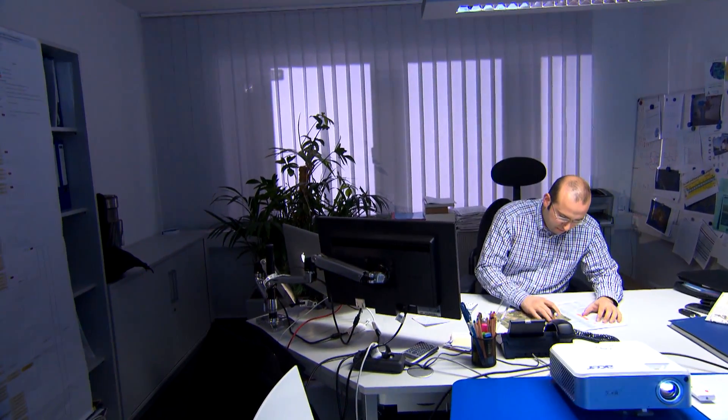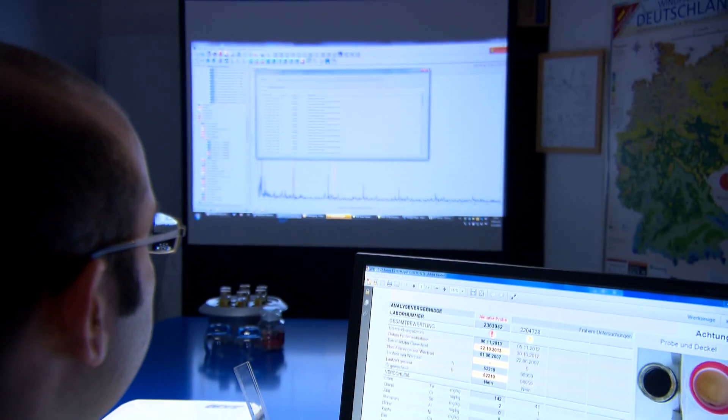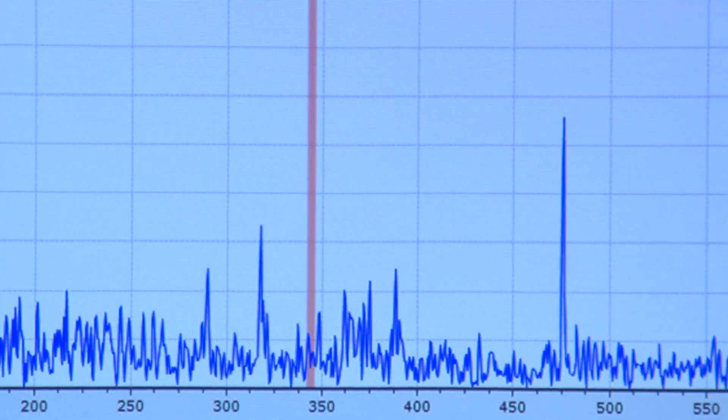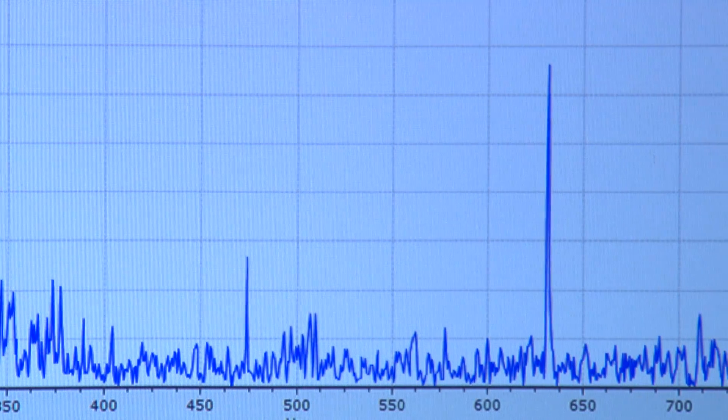Every bearing in a component oscillates at a certain frequency, and the engineers can calculate these frequencies based on the geometry of the bearing. They scan the facility's data in search of these characteristics. If they recognize changes that indicate damage, the engineers inform the wind farm operator. Normally, the operator is informed of abnormalities and damage on a monthly basis, but if the damage is serious, he'll be informed right away.